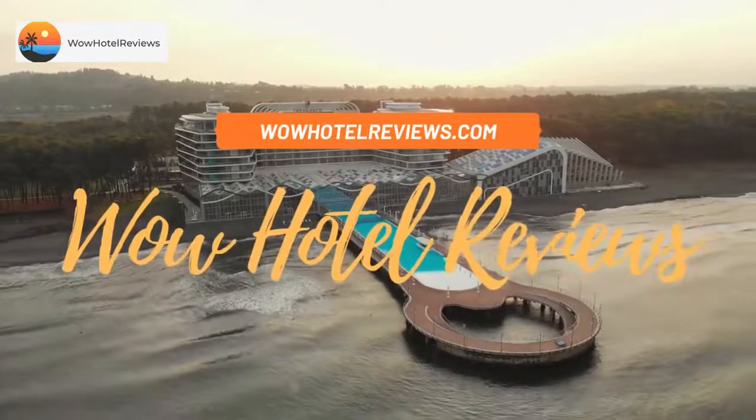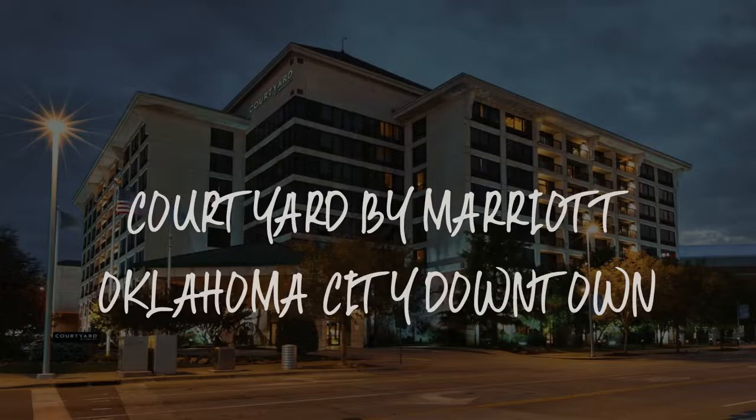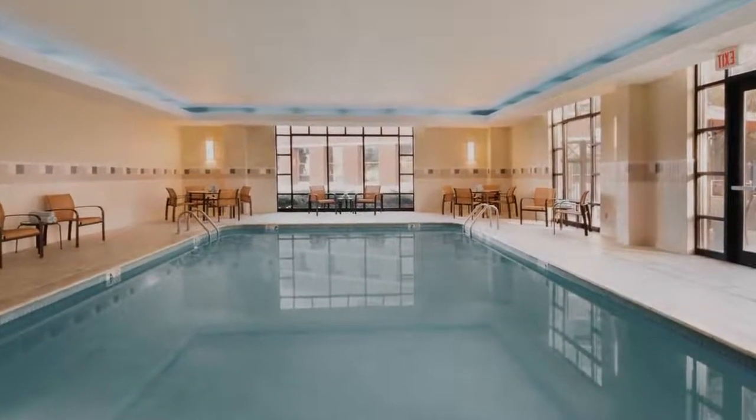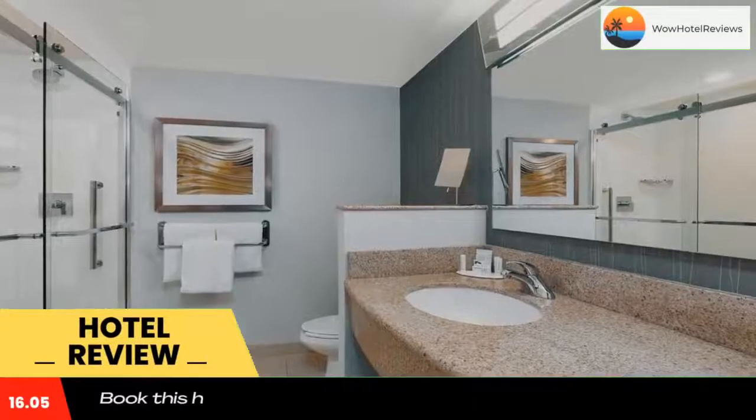Hello guys. Welcome to Wow Hotel Reviews. Today I am reviewing Courtyard by Marriott Oklahoma City Downtown — it's a 4-star hotel. Please use our booking.com link in the description to book the hotel and get special pricing.